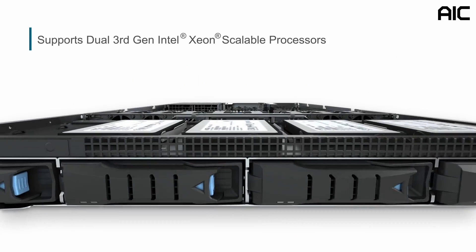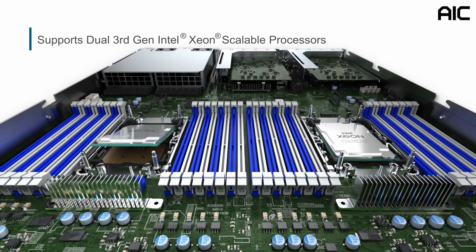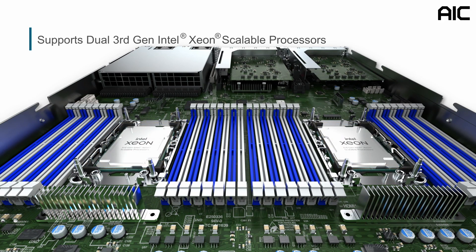The SB101-A6 supports dual third-generation Intel Xeon scalable processors. It has 40 cores per processor, up to 80 cores in a two-socket configuration, supporting up to 270 watts CPU TDP, and up to a 3.7 GHz turbo frequency.